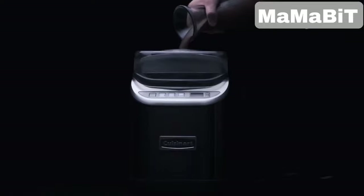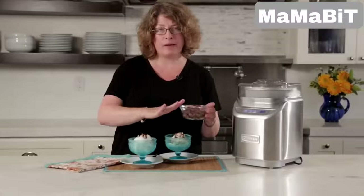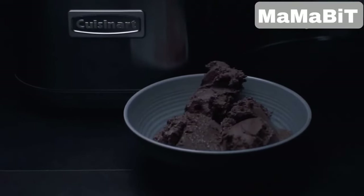With three preset options and a convenient countdown timer, it simplifies making your favorite desserts. Its large two-quart capacity means you can whip up plenty of your favorite frozen delights in just 20 minutes or less.